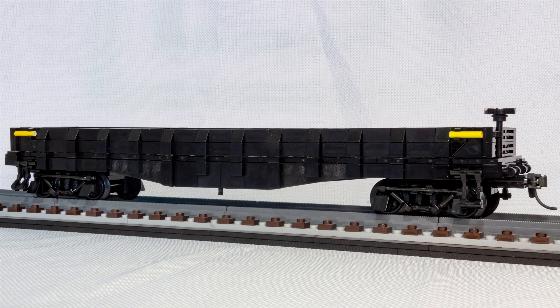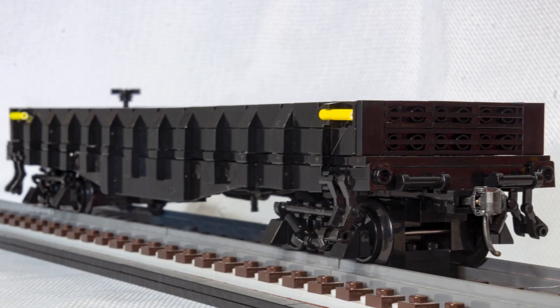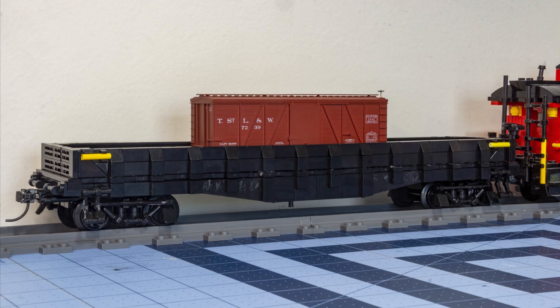All things considered, this model came together from an idea to a physical build in the entire month of September, and I am very satisfied with the results. Gondola cars are not the most glamorous items in the railroad, but they are still important. Given that the Nickel Plate Road had a lot of unique items of rolling stock, I have no shortage of inspiration for future projects.